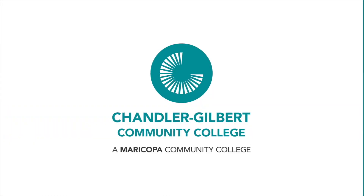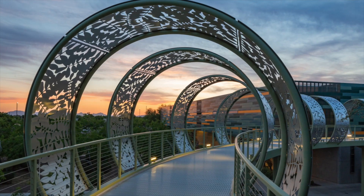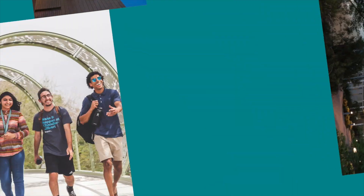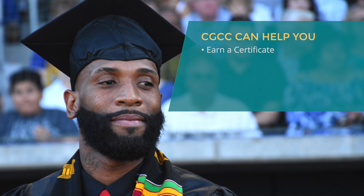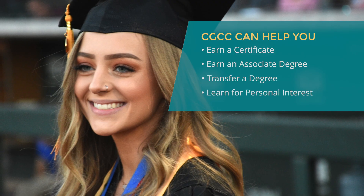Welcome to Chandler-Gilbert Community College, a great place to begin or continue your college experience. In addition to our beautiful campuses, CGCC provides an array of in-person or online learning. CGCC can help you quickly enter the workforce or earn a certificate, an associate degree, transfer a degree, or learn just for personal interest.